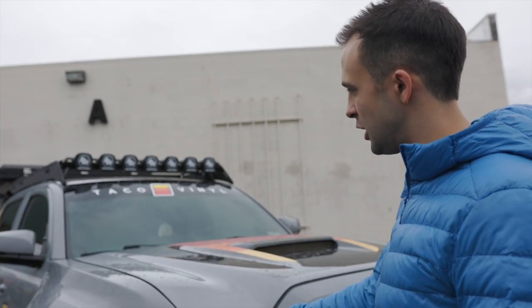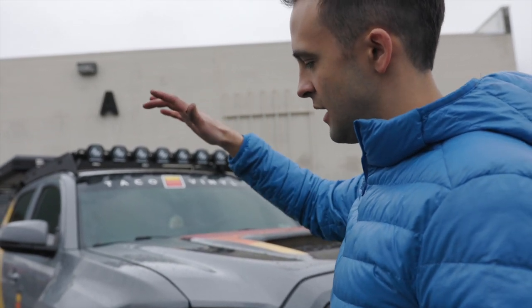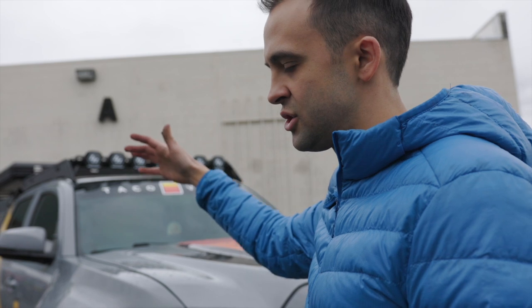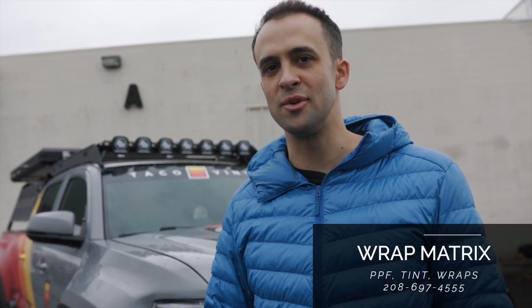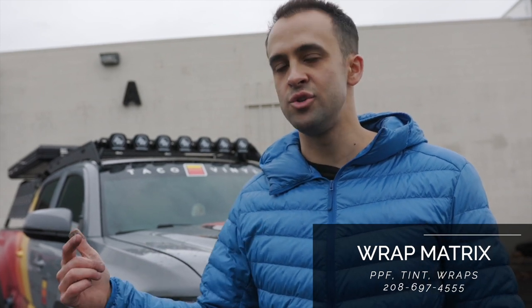Carbon fiber hood, Little B's bumper, Sherpa rack extrusion, a custom suspension setup in the back — just a whole slew of custom things that we really haven't shown you guys yet that we want to, so that you can see the work we do here in the shop and at Taco Vinyl. Wrap Matrix is here to wrap your vehicle, so if you're looking to get wrapped here in Boise — PPF, tint, or anything like that — shoot us a call, we'd love to outfit your rig.